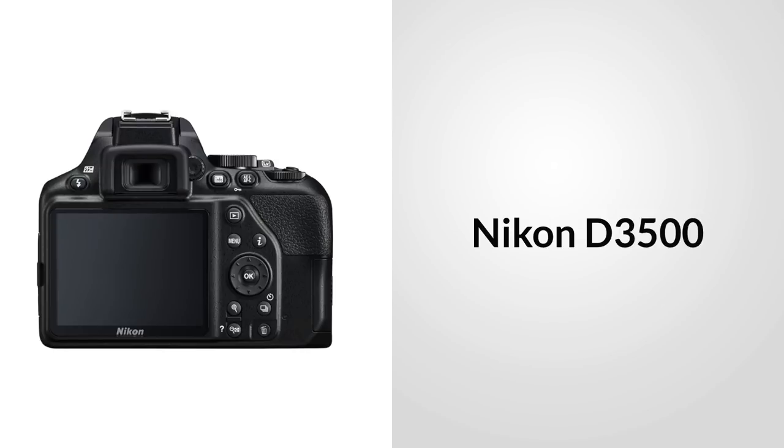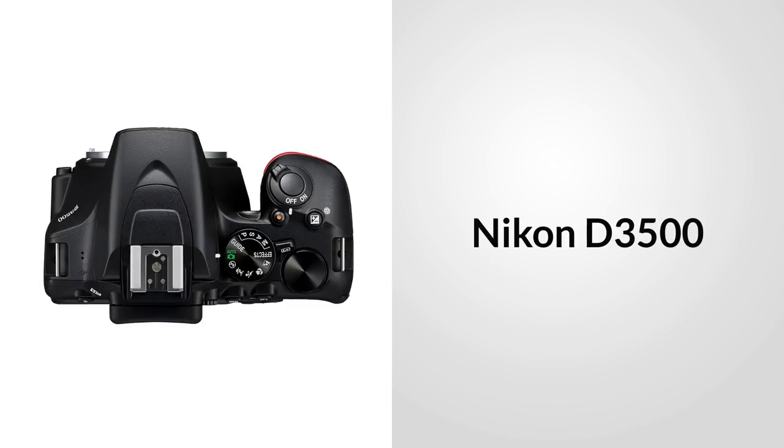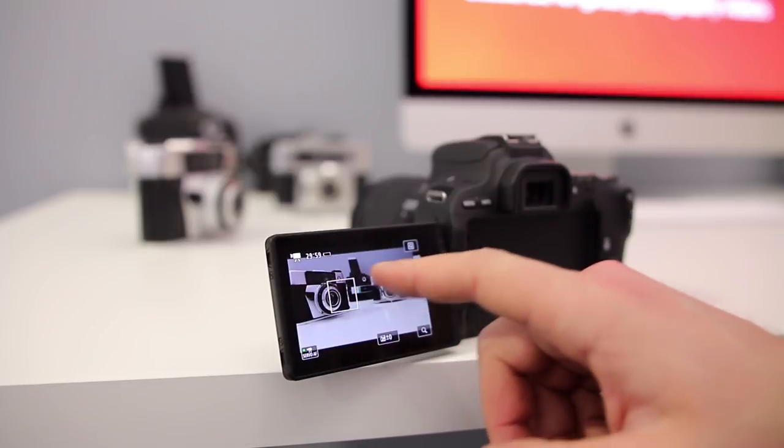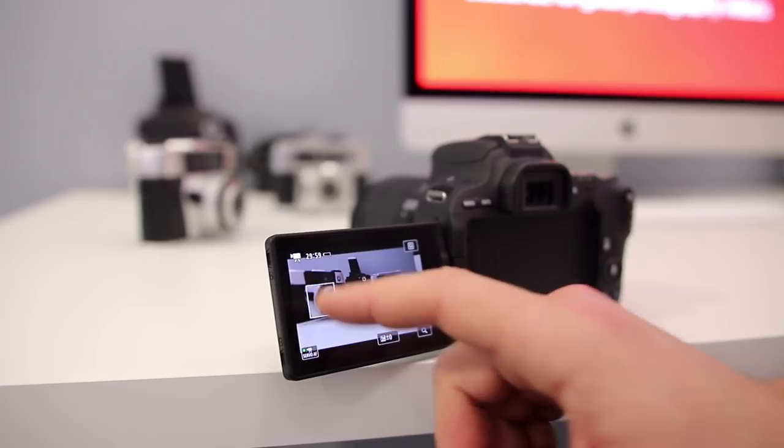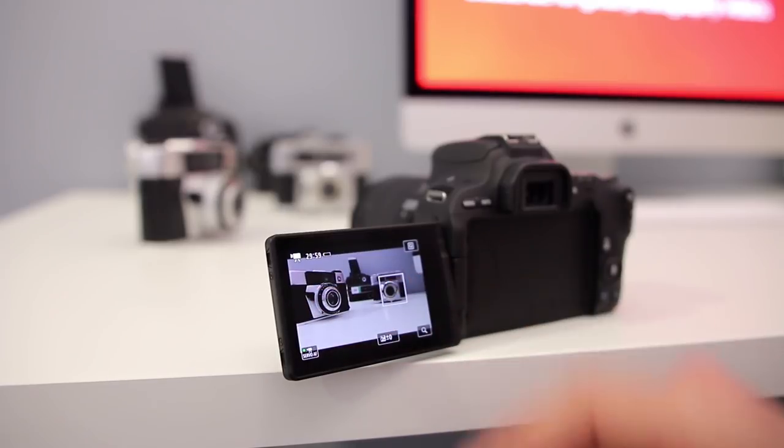Another interesting change is that the buttons on the back have been moved around. Unlike the traditional Nikon layout on the left-hand side, all of the buttons are now located on the right-hand side of the screen, which Nikon claims will make it easier for one-hand holding. We are still unfortunately missing a fully articulating screen, which to me is a massive miss, especially compared to cameras like the Canon SL2. And there's no real mention of an improvement on video specs, which goes to show that this Nikon is generally going to be a photography-specific camera.